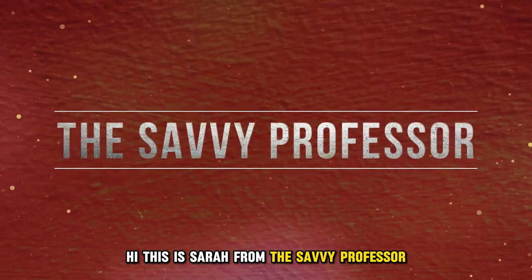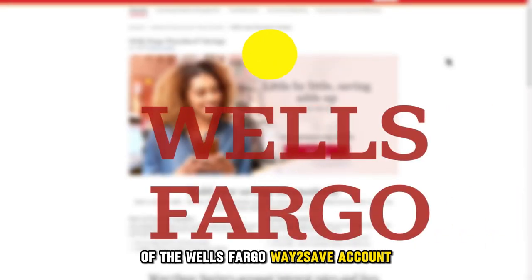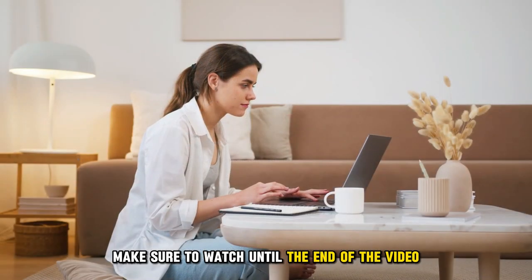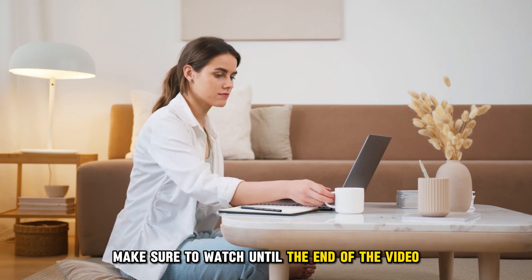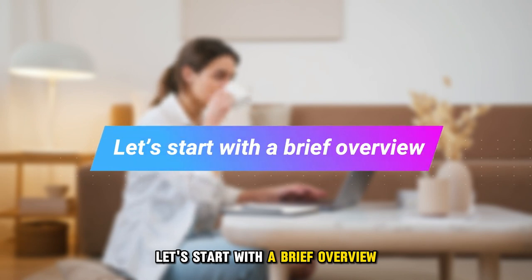Hi, this is Sarah from The Savvy Professor, and welcome to my in-depth review of the Wells Fargo Way to Save account. Make sure to watch until the end of the video to know my final verdict of whether it's worth it. Let's start with a brief overview.